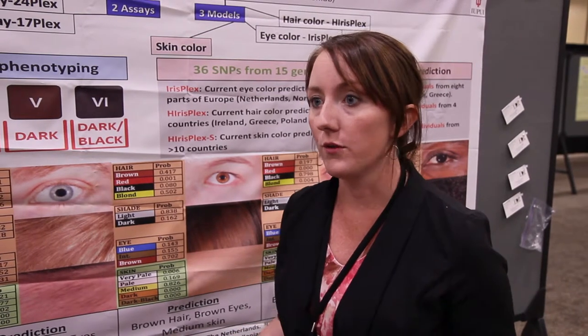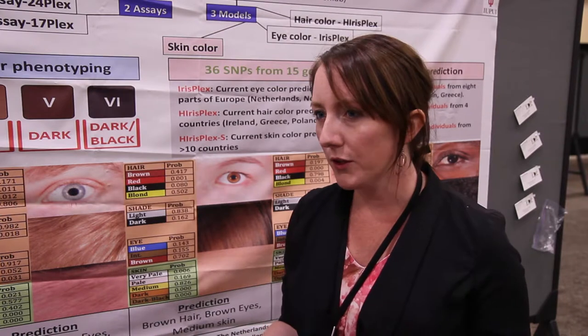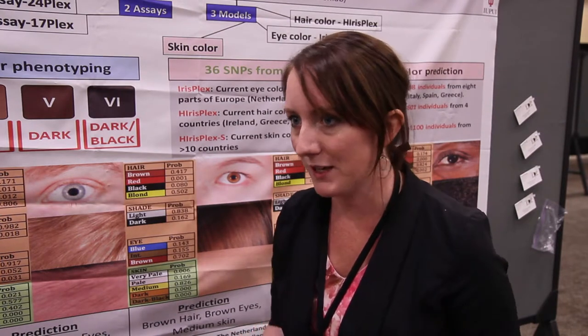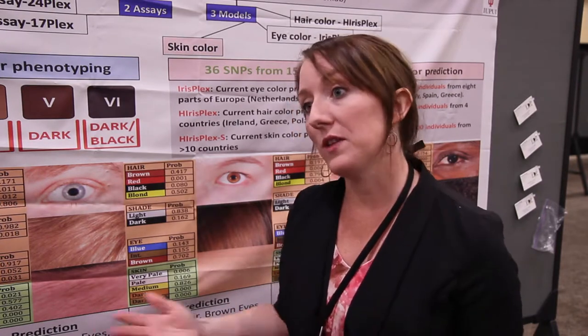If you're looking at just pigmentation, we can actually right now give you a prediction of hair, eye, and skin color — the same thing an eyewitness would give you. So if somebody were to describe someone who committed a crime, they'd say the person had black hair, brown eyes, and medium complexion skin. We can do that kind of thing right now.